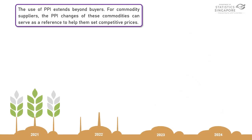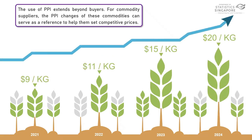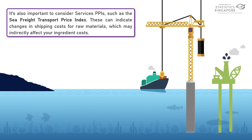From commodity suppliers, the PPI changes of these commodities can serve as a reference to help them set competitive prices. It's also important to consider Services PPIs, such as the Sea Transport Price Index. This can indicate changes in shipping costs or raw materials, which may indirectly affect your ingredient costs.